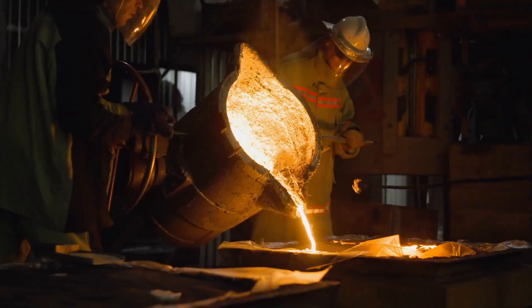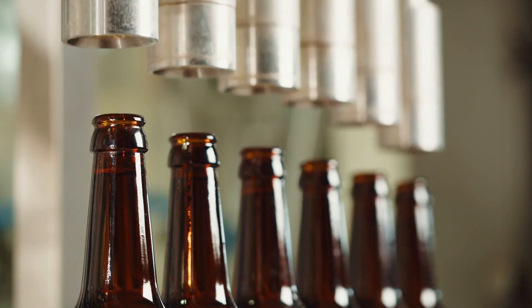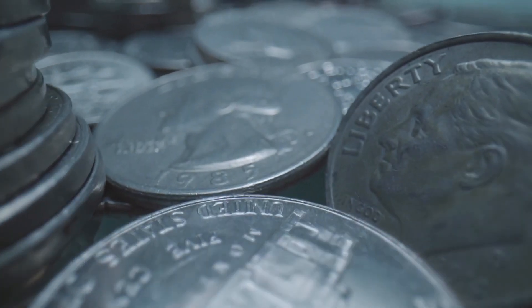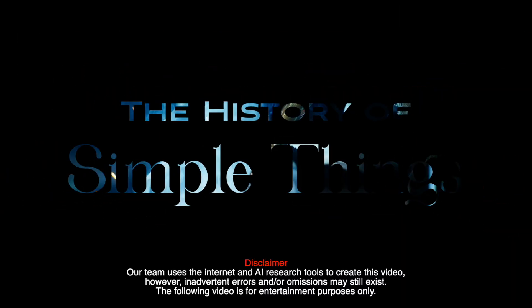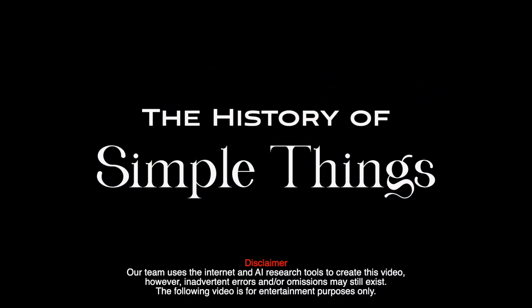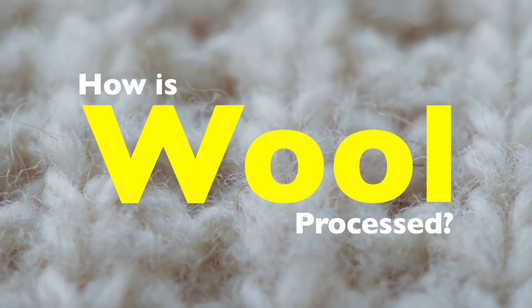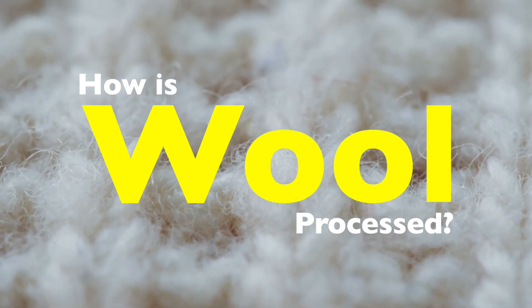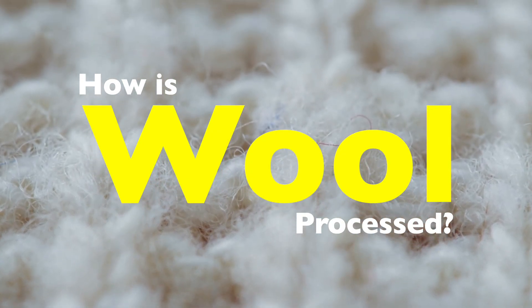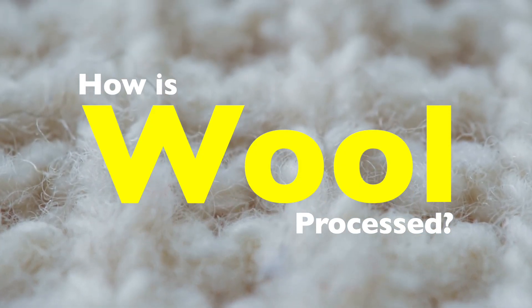Welcome to the History of Simple Things, where we delve into the fascinating history behind the little things that shape our world. Wool, a natural fiber with a rich history, has been a staple in the textile industry for thousands of years. Its warmth, durability, and versatility make it a preferred material for clothing, upholstery, and even insulation.